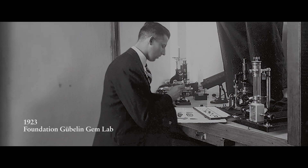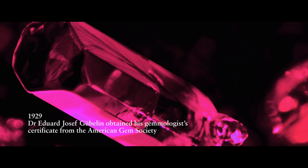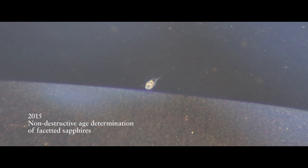Since the beginnings of the Gübelin GemLab in the 1920s, we have always tried to push the borders of knowledge, invest into new technologies to overcome challenges that the gemstone industry is having. We have now achieved a next level, a next step that will bring the gemstone industry a step further.